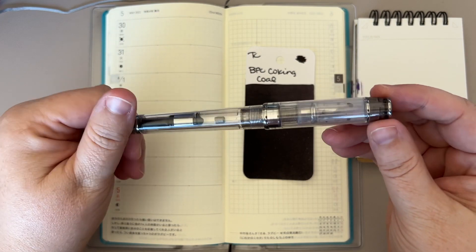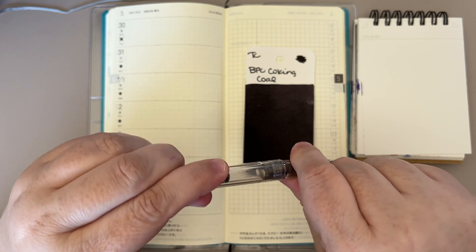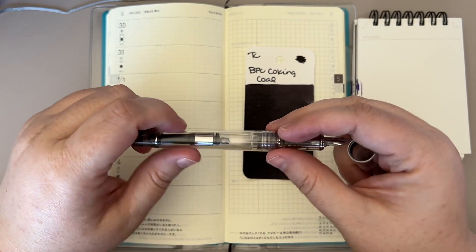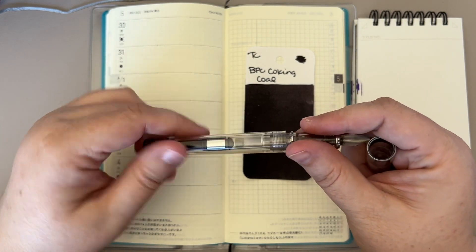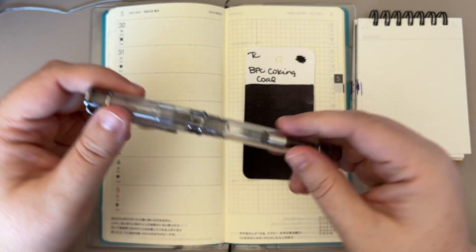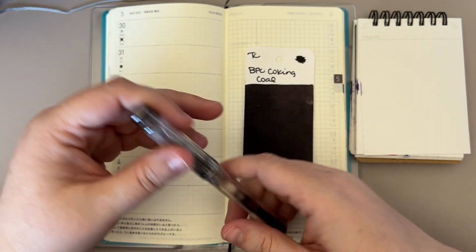The pen that I'm going to be using is the Wingsung 3003. This is actually one of my favorite pens. I know that I show off a lot of expensive pens, but this is literally one of my favorites — I would grab this if the building were on fire. It's a gift from one of my dearest friends, who you may know as Creepy Nibs.